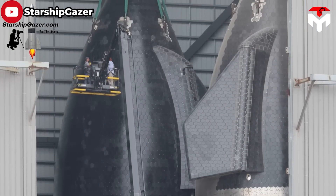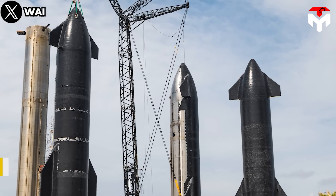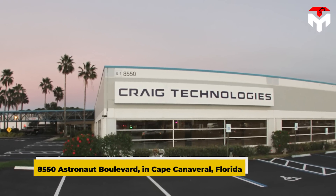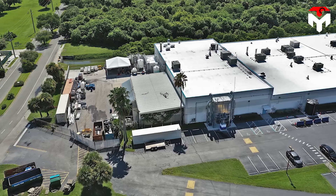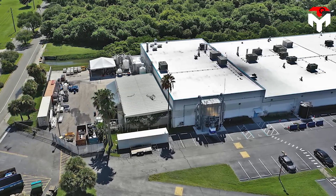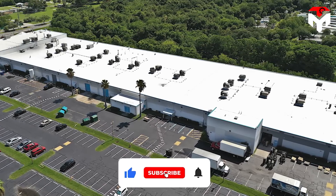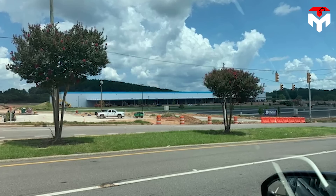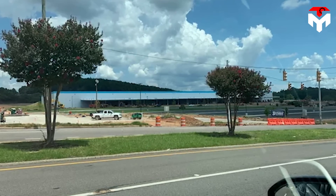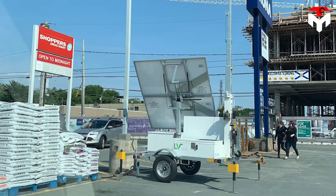Starship's individual tiles are not made in Texas. Rather, they are manufactured at 8,550 Astronaut Boulevard in Cape Canaveral, Florida. That building is actually devoted to the production of heat shield tiles — jokingly called the SpaceX Bakery — where the production process takes place.